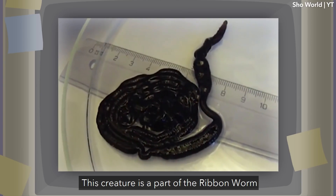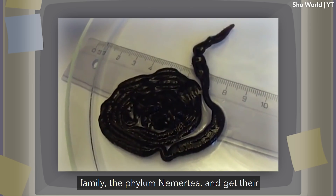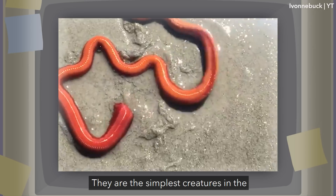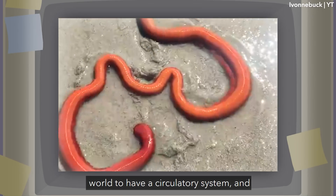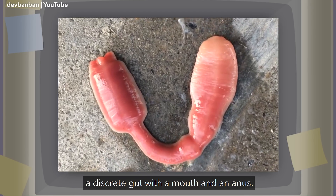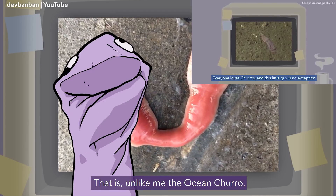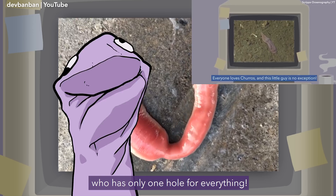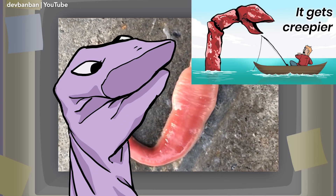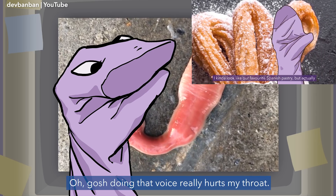This creature is part of the Ribbon Worm family, the Phylum Nemertea, and gets its name from its shoelace-like appearance. They are the simplest creatures in the world to have a circulatory system and a discreet gut with both a mouth and an anus — unlike the ocean churro, which has only one hole for everything.